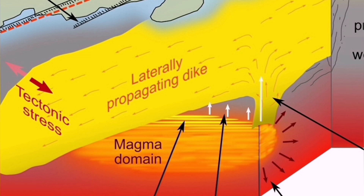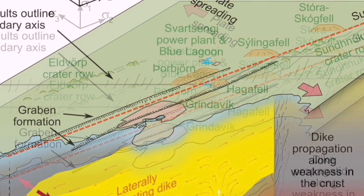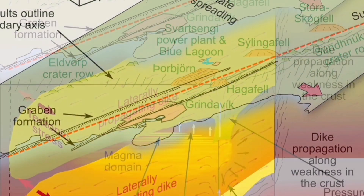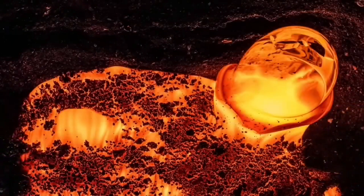At depth, the magma reservoir is in the mantle — it's not a magma chamber. This is an ophiolite system we are practically seeing. Oceanic crust is being built there. Through dikes — fractures in the earth's crust — magma can rise to the surface. When it rises to the surface, it melts and forms lava.